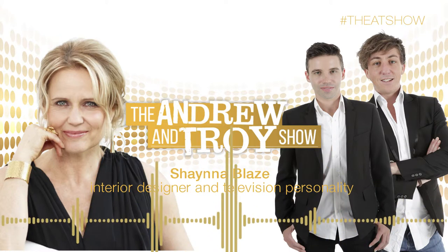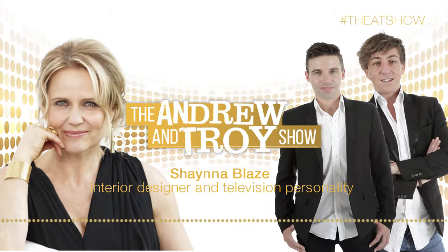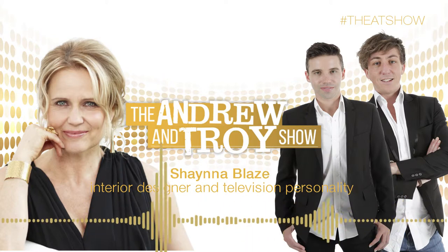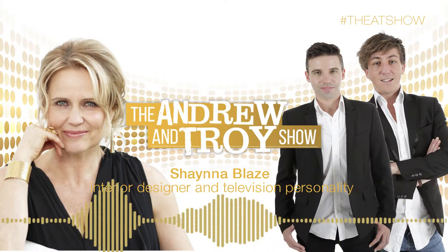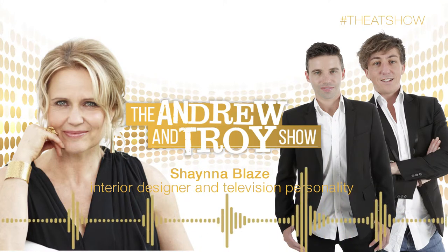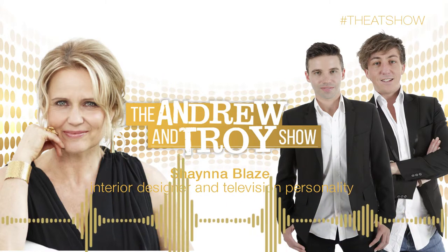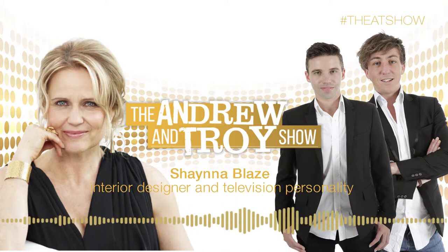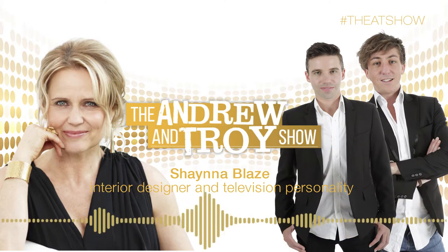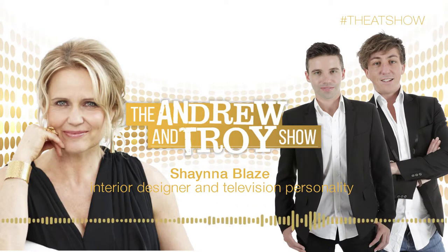We are chatting with Shana Blaze here on The Andrew and Troy Show. Welcome back. We're chatting with Shana Blaze. Shana's book — Design with Colour and Style. Amazing book. I absolutely love the pictures in it. It's styled so well. What are some ageless styling tips that you've got?